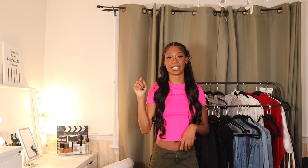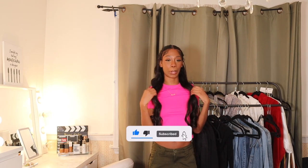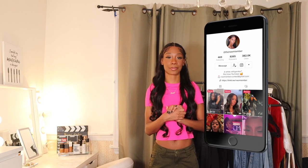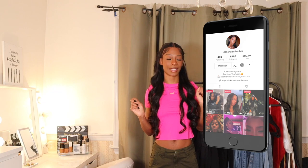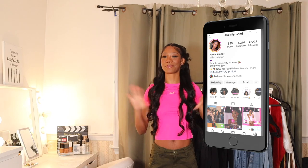That was the last outfit. I hope you guys enjoyed and got some kind of outfit inspiration from this, or even found some staple pieces that you want to add to your closet. If you guys like this kind of video or want more videos like this, be sure to leave a comment down below and also like this video. Follow me on all my other socials to keep up to date with what's going on with Naomi Amber. Don't forget to subscribe to my channel for more quality content and more videos just like this one. I will see you guys in my next video. Bye.